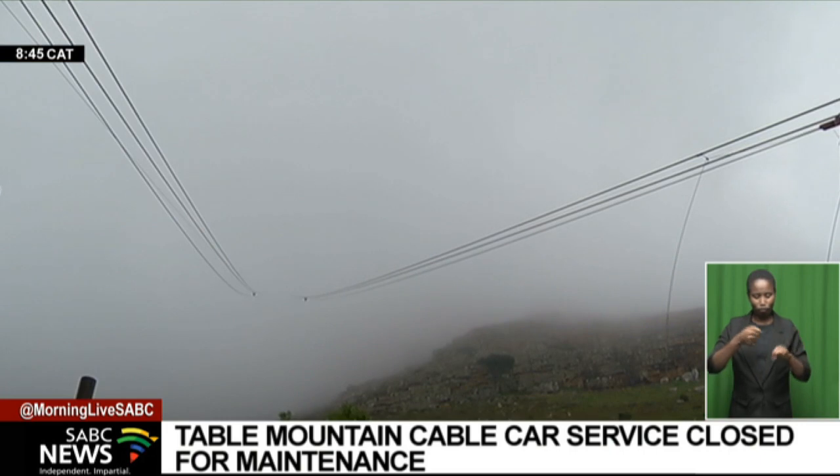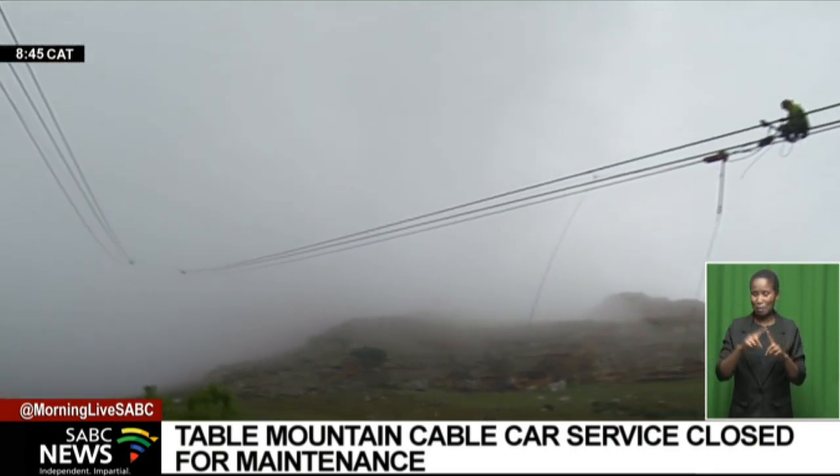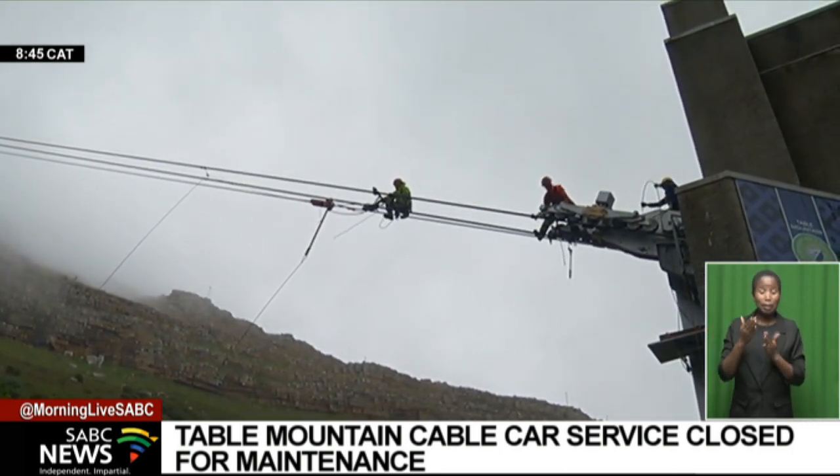Throughout the year, the local team of experts do maintenance. But after 300,000 cycles up and down the mountain, important and highly skilled maintenance is needed.